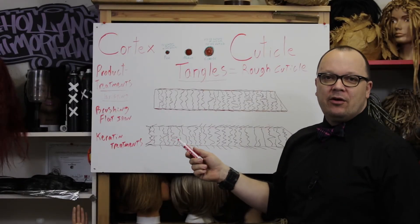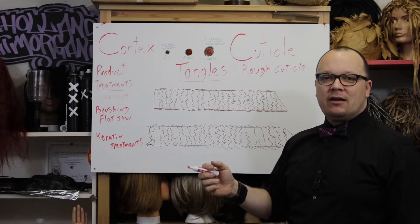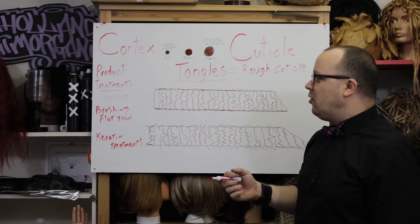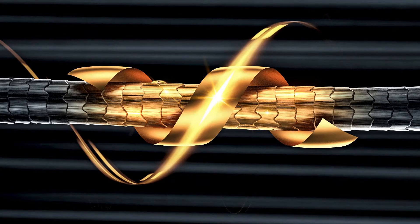Keratin treatments can greatly reduce the amount of tangling that you experience in your hair. Keratin treatments don't act like other texture surfaces — they don't break down the disulfide bonds of the hair. Instead, they create a coating around the hair that's longer lasting than, say, a film former like polyquaternium.